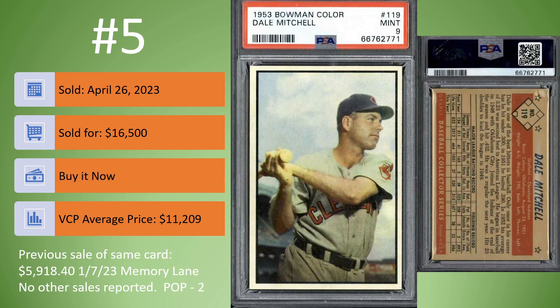Coming in at number 5, a surprise card to hit the Top 10 list — we have the 1953 Bowman Color Dale Mitchell. This copy happens to be in a PSA 9, looks to be in a newer slab, sold on April 26th for $16,500. It was a buy it now. The VCP average price is $11,209. The last previous sale of this card — it was actually the same card — was $5,918.40 through Memory Lane back in January. There are only two copies in a PSA 9. So this one was recently graded, sold through Memory Lane, and then sold for a large profit on April 26th for $16,500.